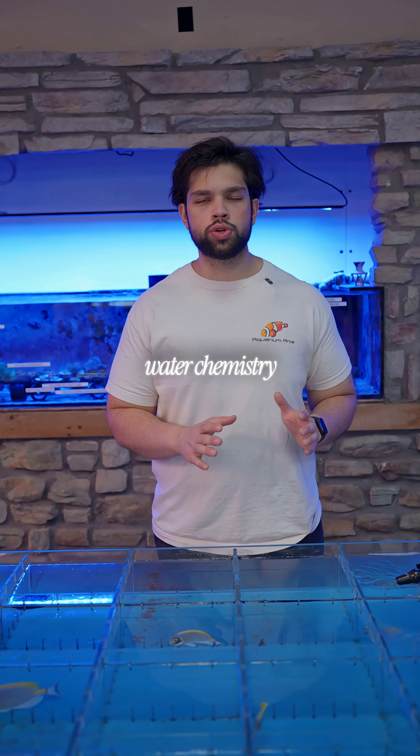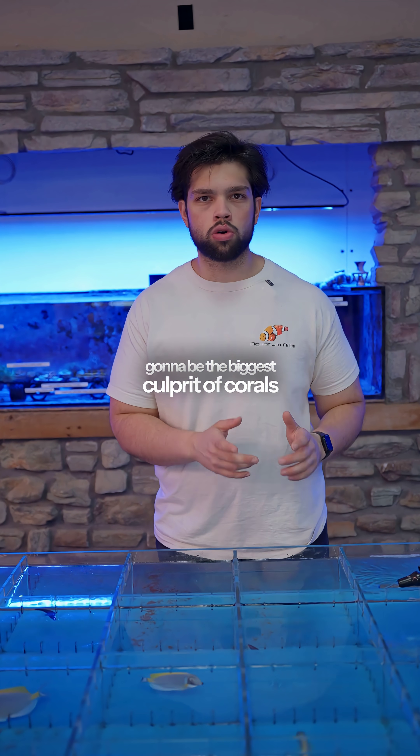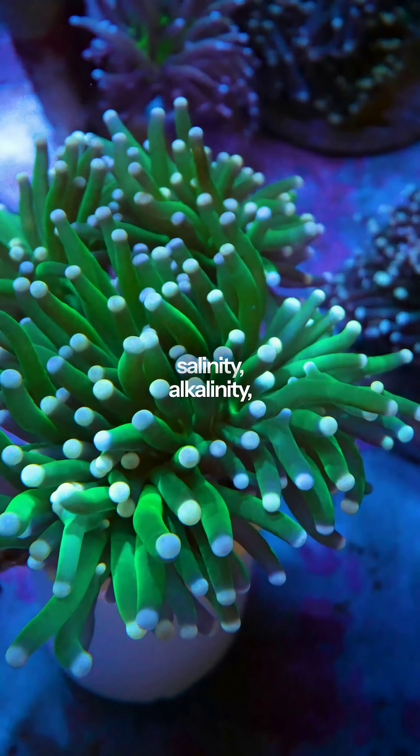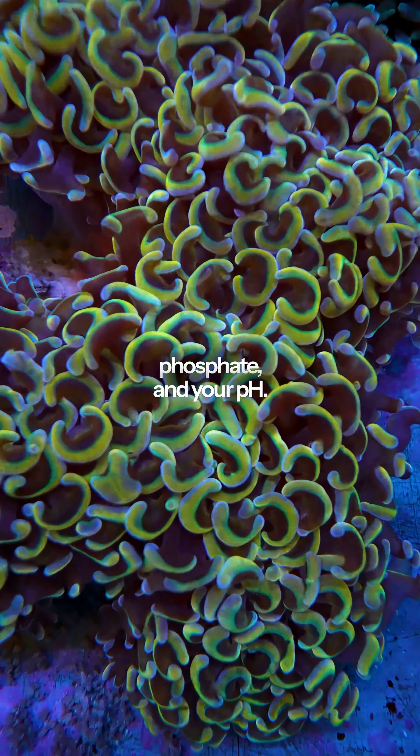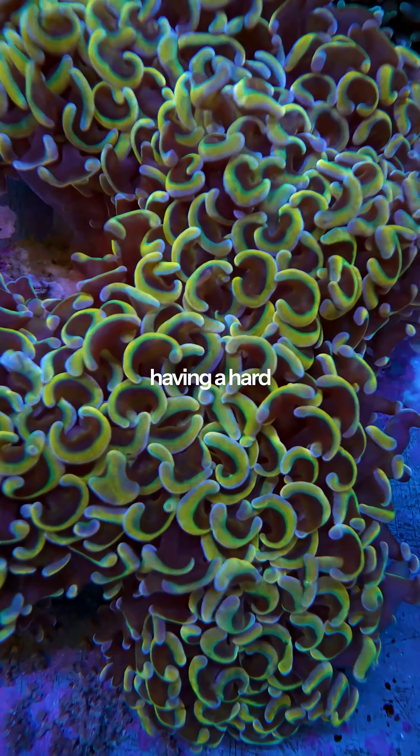The most likely water chemistry things that are going to be the biggest culprit of corals not opening up are going to be your salinity, alkalinity, calcium, magnesium, phosphate, and your pH. Those are the biggest ones I always check when corals are having a hard time.